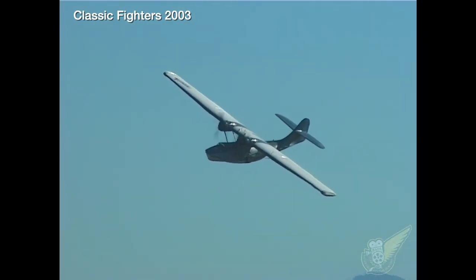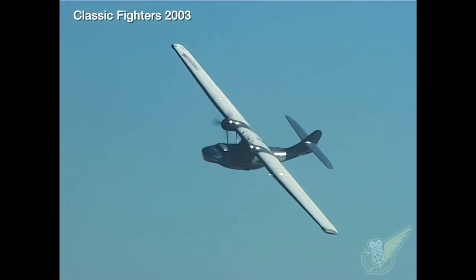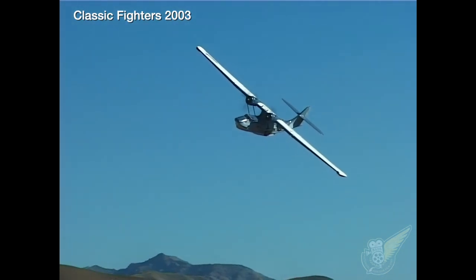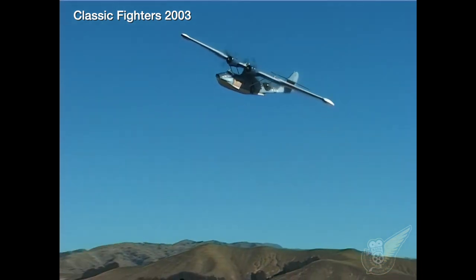Initially used as maritime patrol bombers during the Pacific campaign, the New Zealand crews never made contact with any enemy ships or submarines and so had little success in the role.